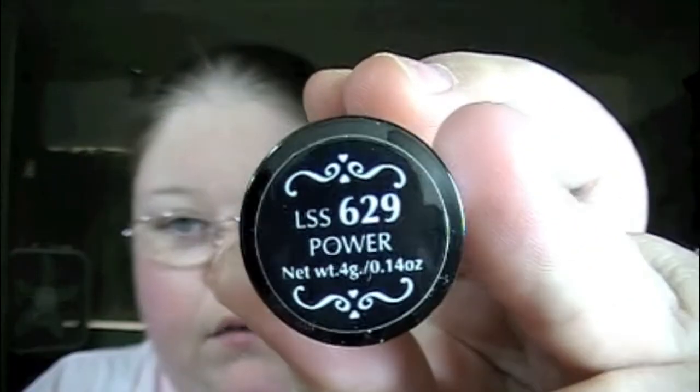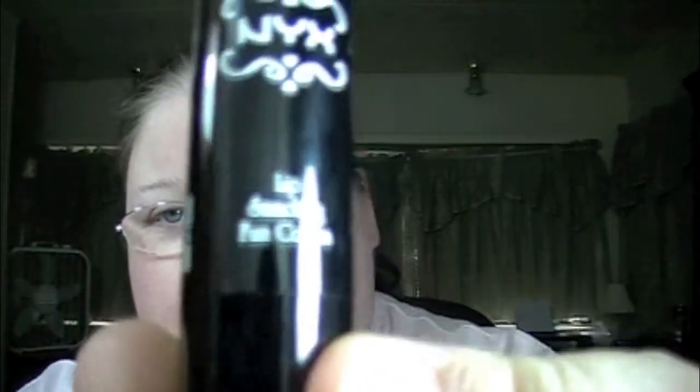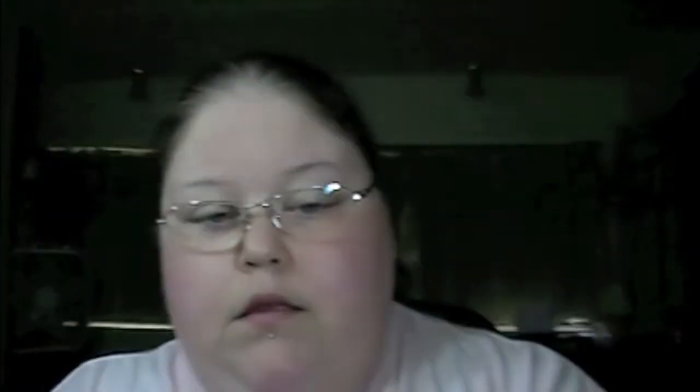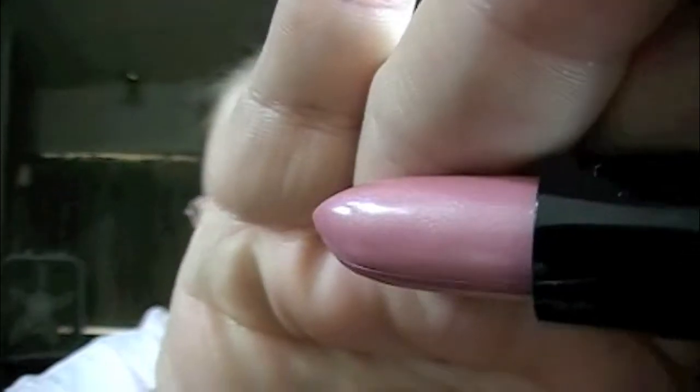The Cherry Culture haul is basically all NYX stuff. The first thing I got is this lipstick in Power — it's a really pretty pinkish purple. I love the NYX lipsticks. It's from the Lip Smacking Fun Colors collection. They were having like a 20% sale on everything on their site. The next one I got is Sky Pink — it's a really pretty pink and it's got a little bit of shimmer in it.